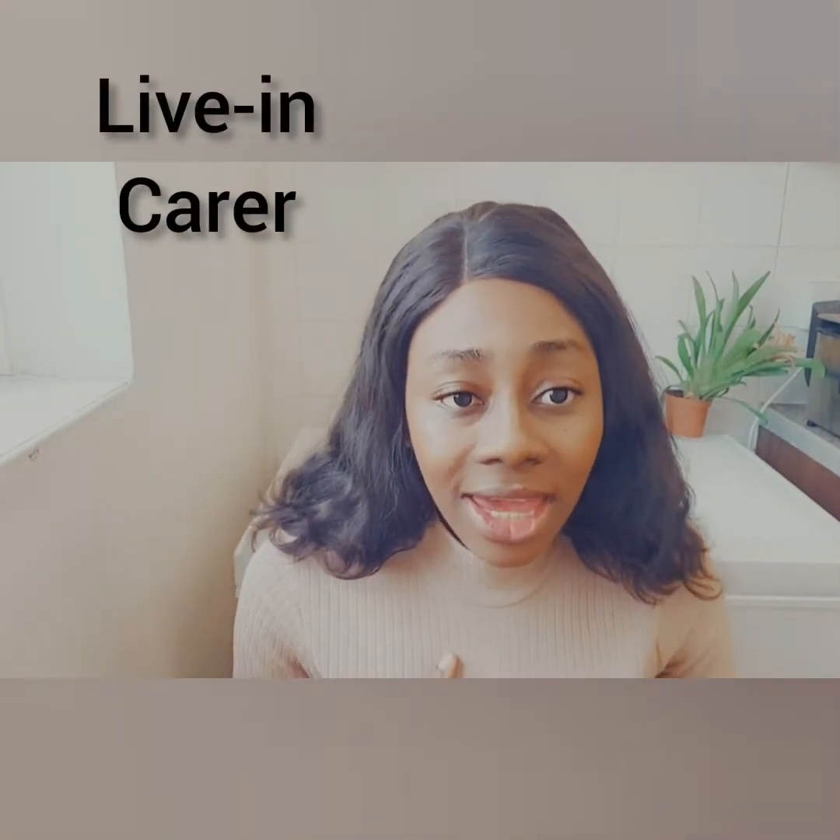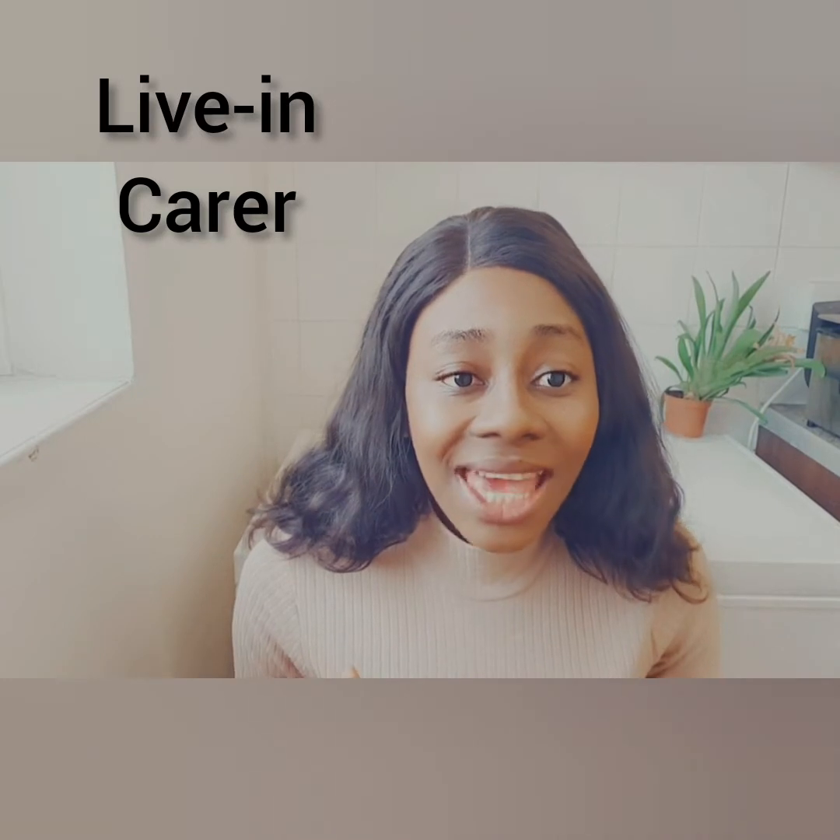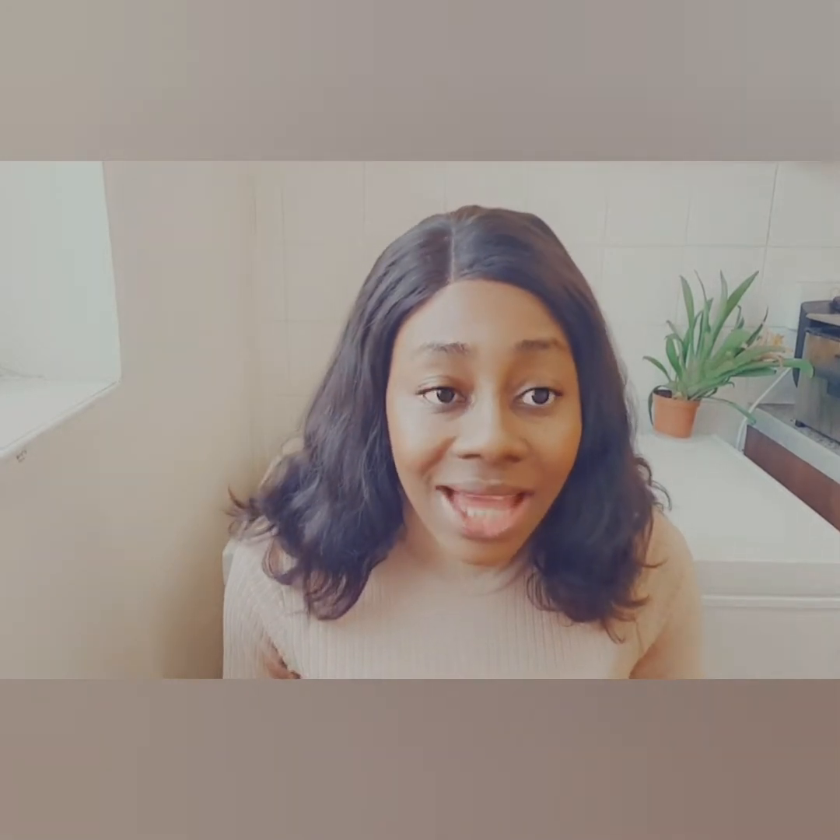Number one on my list is a live-in carer. When you are being employed as a healthcare assistant as a live-in carer, it means you are going to be living in your patient's home. You will be doing basically all the personal care you can think of — from when the person wakes up to when they sleep at night. This includes cooking for the patient, bathing the patient, assisting them going to the toilet, changing diapers, and sometimes shopping and going for appointments.